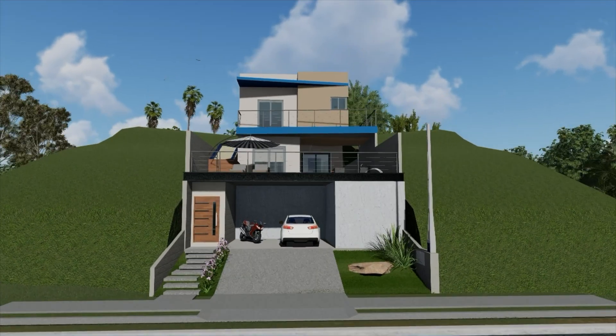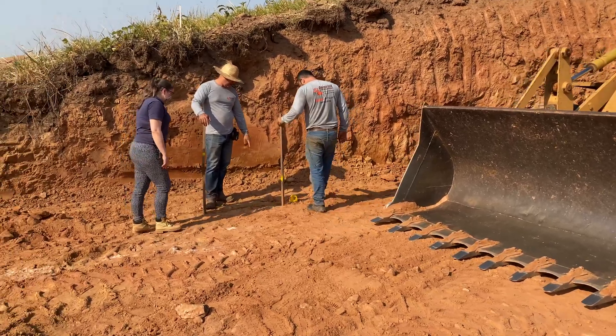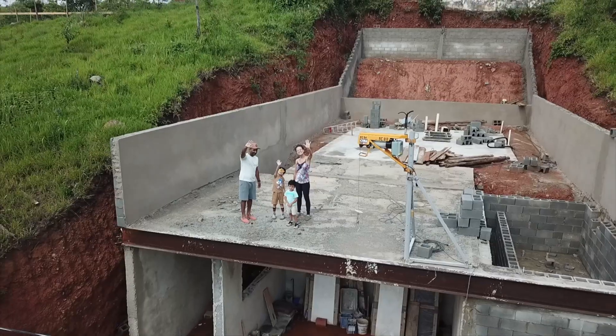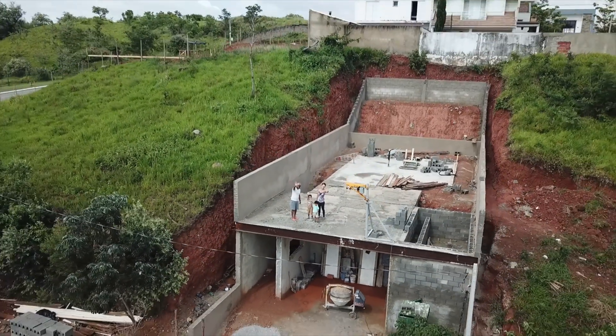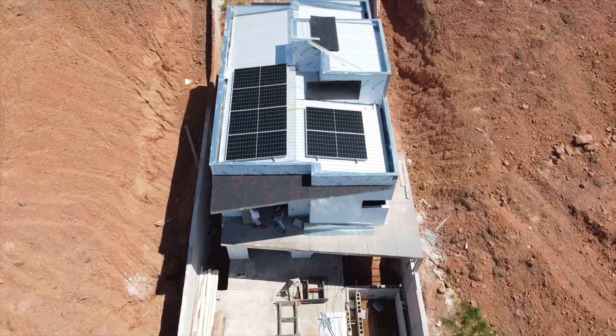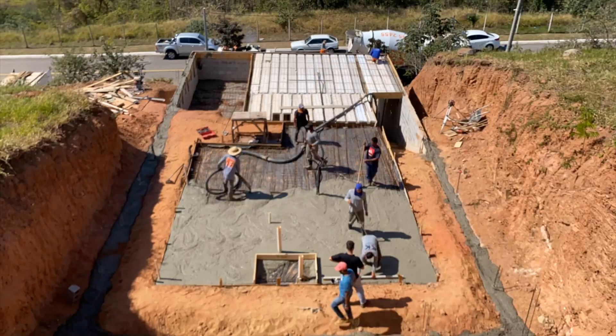It all started with a vision and a set of blueprints. We worked closely with the architect as well as the construction company to create a home that not only met my family's needs but also incorporated sustainability and smart home technology from the ground up. And finally, after months of planning and construction, my smart home journey commences.